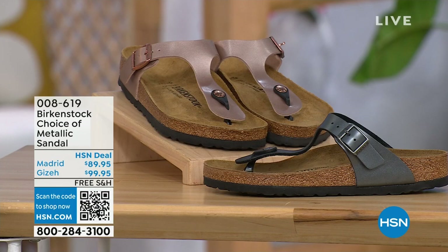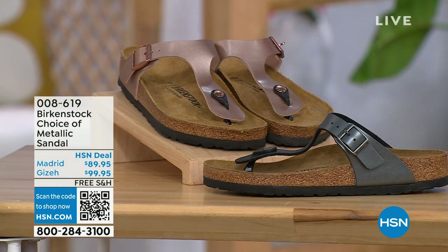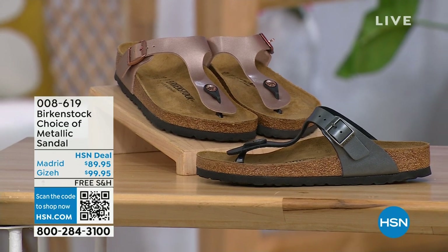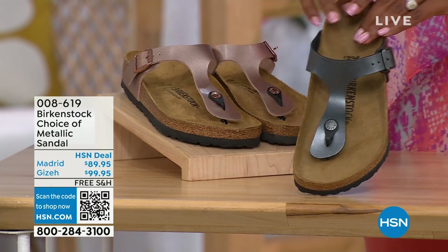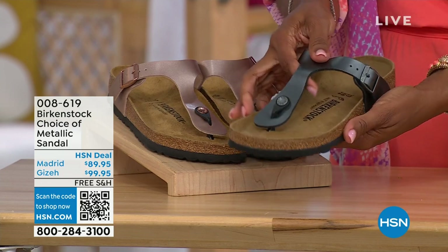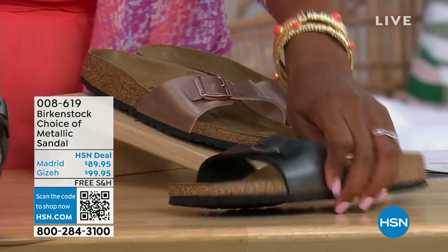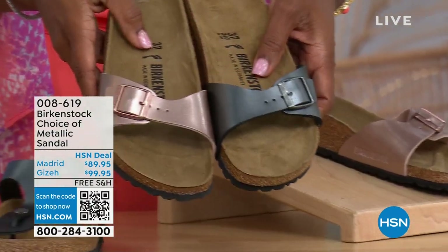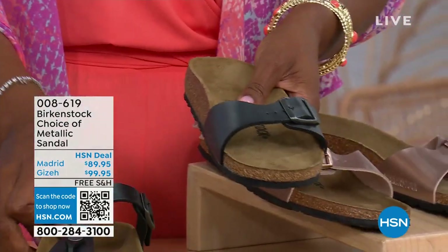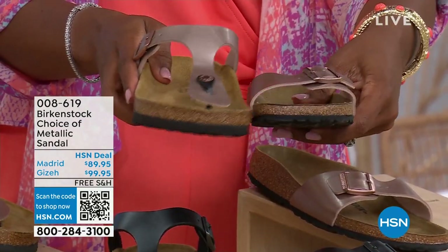Let's move on over to our next options, because we do have a full hour of Birkenstock this afternoon. In terms of metallic options — black metallic or copper metallic — not only do you have a choice of colors but also styles. This one is called the Giza, and it goes between the toes — very popular. And then this one is called the Madrid, the original, in black metallic or copper metallic. So Giza goes between the toe, and Madrid does not — it's a really great slip-on.